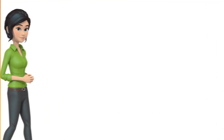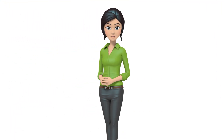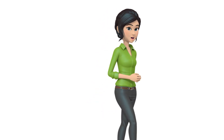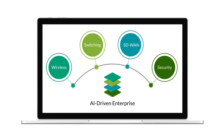There are many other stories of how partners have won opportunities and drastically improved the networking experience with Juniper. As a Juniper partner, you benefit by not only helping enterprise customers solve some of their biggest networking challenges, but you open numerous opportunities to increase your revenue. The AI-driven enterprise is available as a full stack, meaning you can win a customer through a wireless opportunity, for example, and then easily sell switching, SD-WAN, and security.